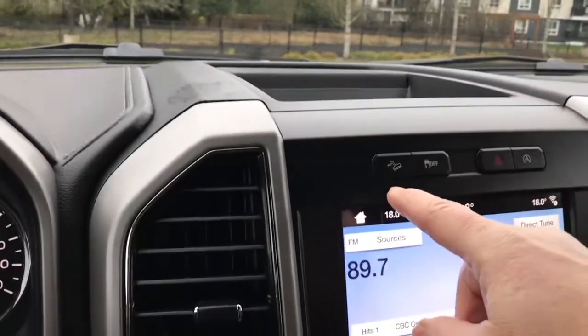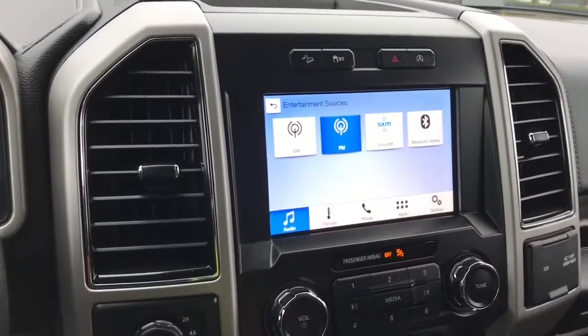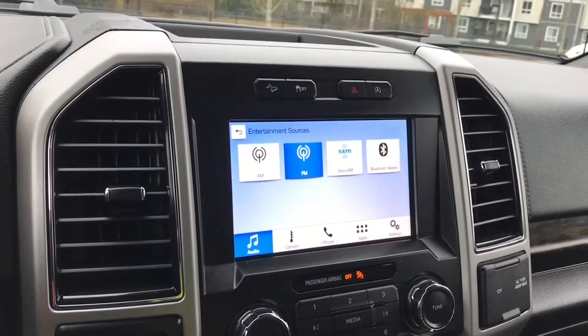In the center you have your little cubby, hill descent, traction control, hazard lights, auto stop start and a touch screen. On the touch screen you have your sources: AM, FM, Sirius satellite radio as well as Bluetooth.